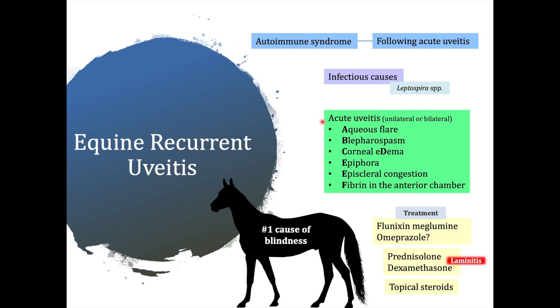The classic signs of acute uveitis can be unilateral or bilateral, and those include acute flare, blepharospasm, corneal edema, epiphora, episcleral congestion, and fibrin in the anterior chamber.